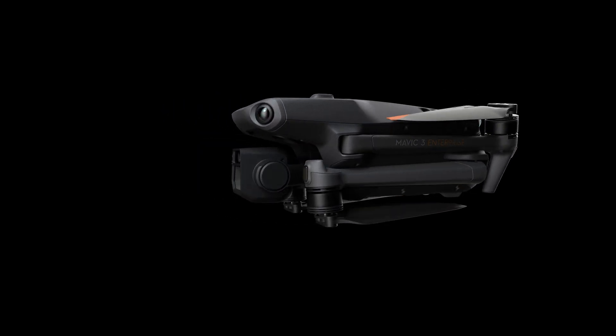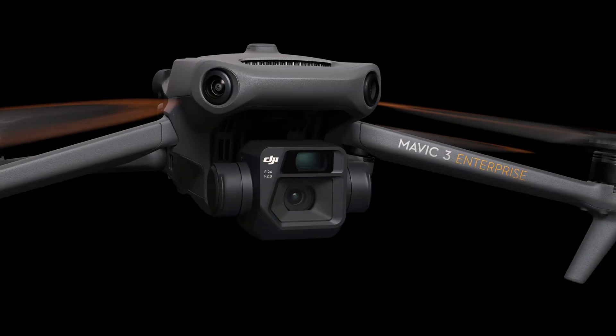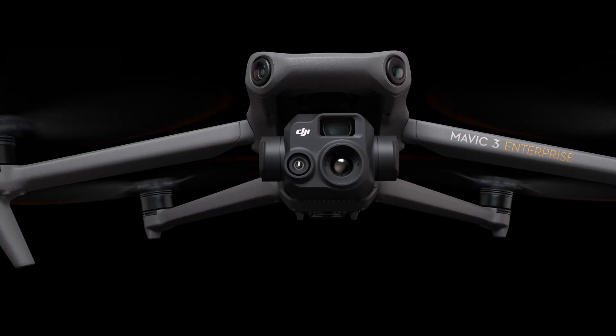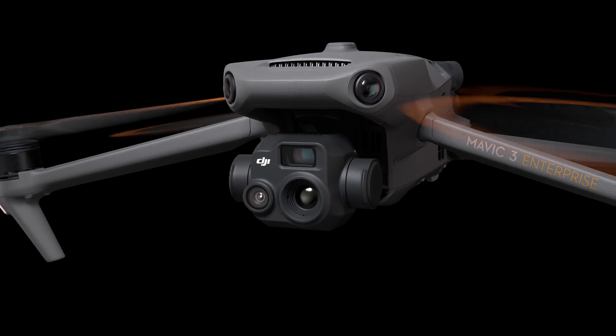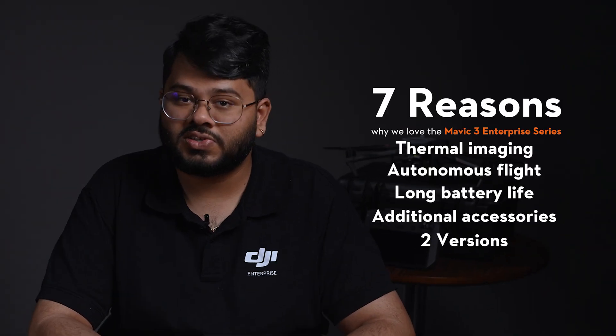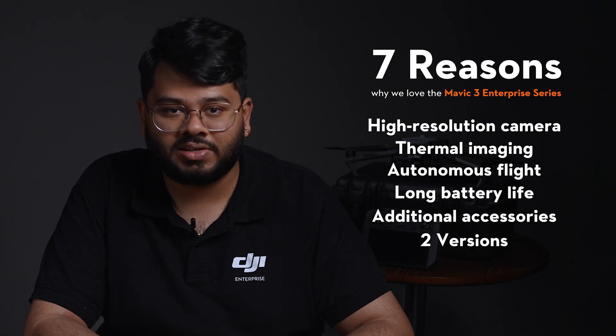Depending on your use case, you'd opt between the Mavic 3 Enterprise or the Mavic 3 Thermal. The Mavic 3 Thermal is designed for industrial inspections, search and rescue, and other professional applications, while the Mavic 3 Enterprise is designed for mapping, surveying, and other geospatial applications. And there you have it — those are seven reasons why we love the Mavic 3 Enterprise series.